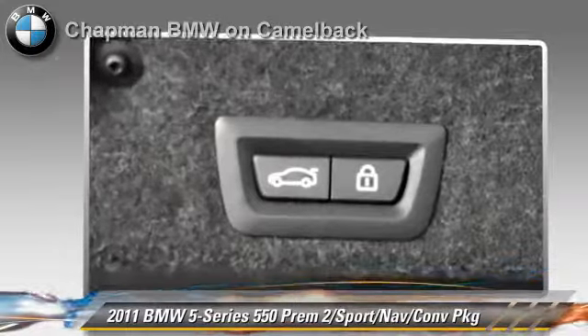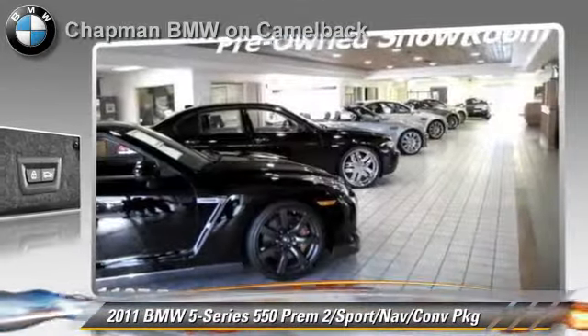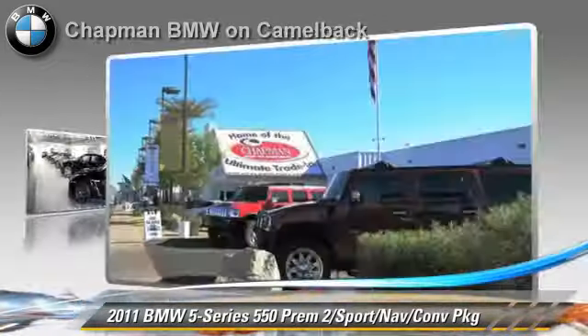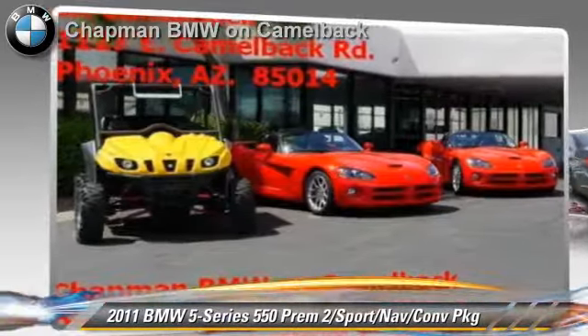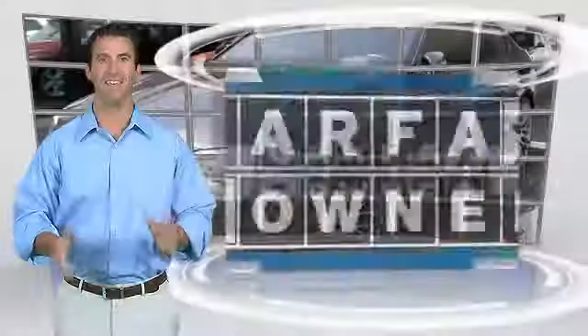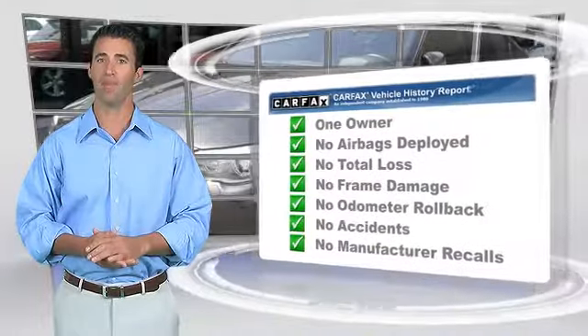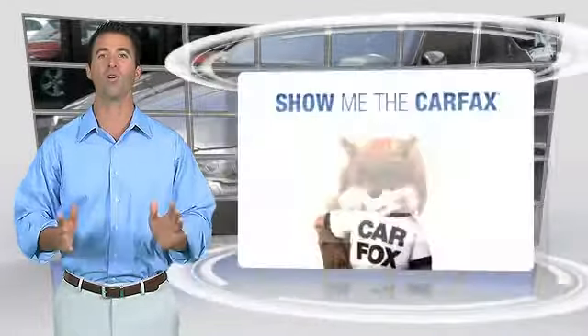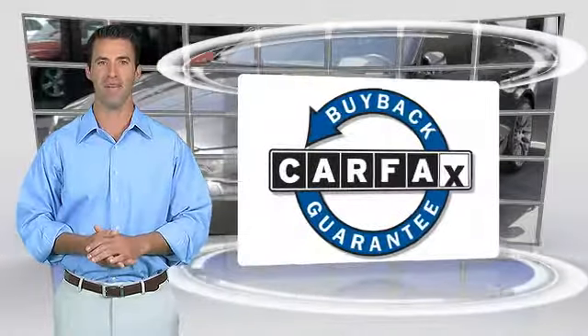Give us a call to schedule your test drive today. This is a one owner vehicle with the Carfax Vehicle History Report. Be sure to find a complimentary copy of this report online, or contact the dealership. This vehicle qualifies for the Carfax Buy Back Guarantee.